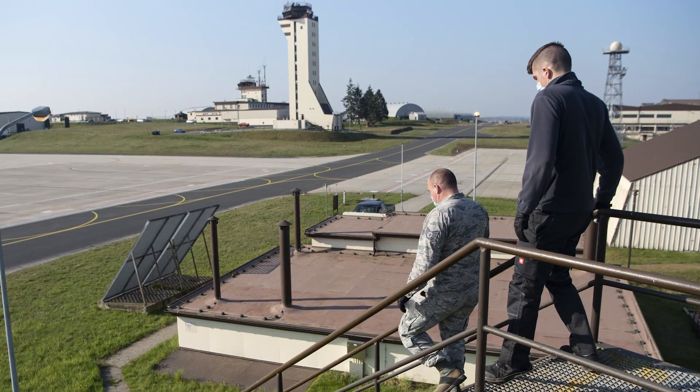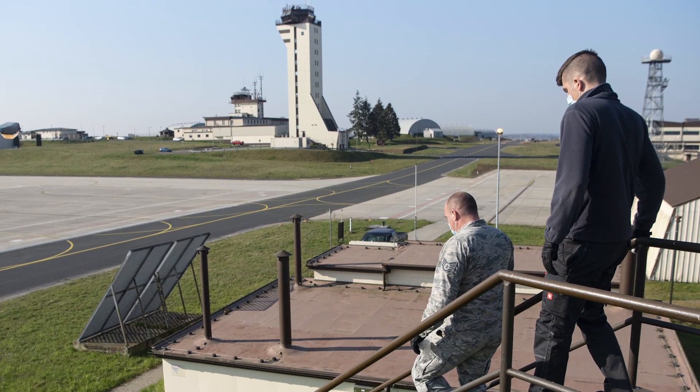Hello everyone and welcome to Spangdahlem's air traffic control tower. I am Senior Eamon Rood and I will be talking to you a little bit about this tower, what we do, and some of the equipment which we use. This tower officially opened on March 13, 2009.